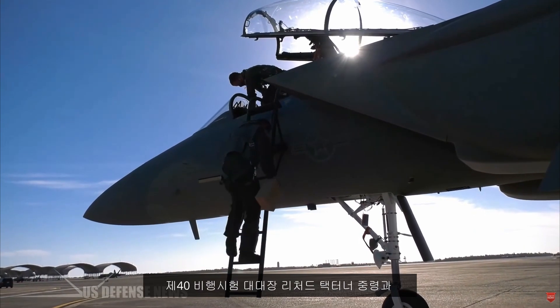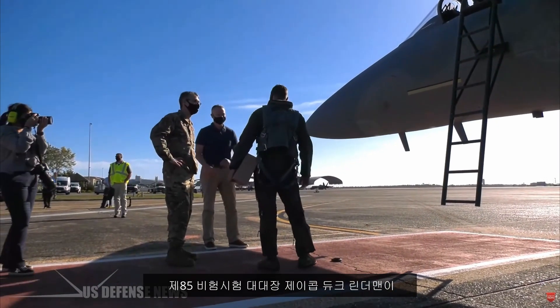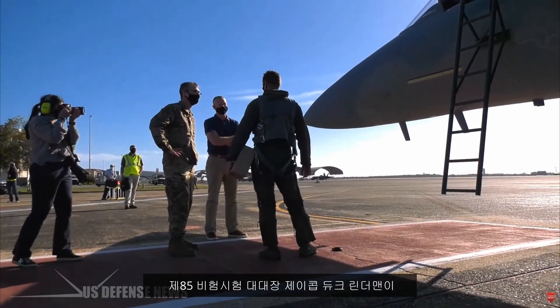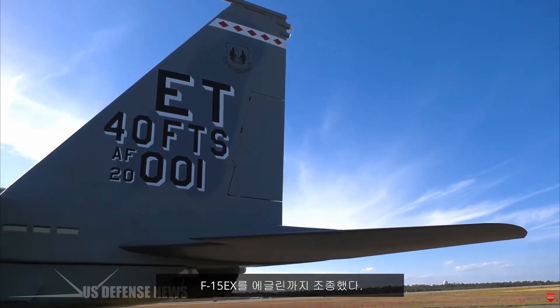Lieutenant Colonel Richard Tack Turner, Commander of the 40th Flight Test Squadron, and Lieutenant Colonel Jacob Duke Lindemann, Commander of the 85th Test and Evaluation Squadron, flew the F-15EX to Eglin.